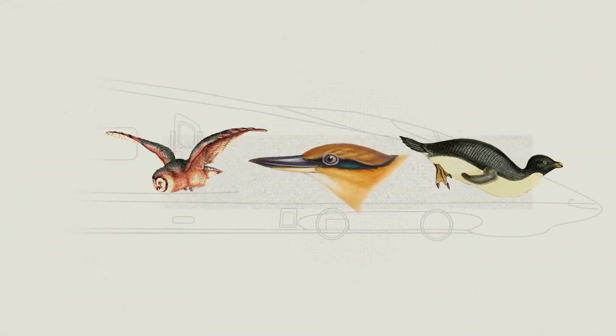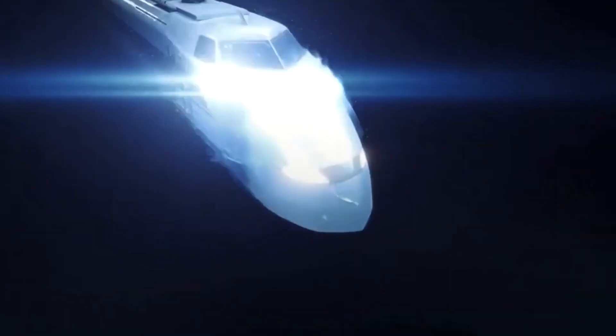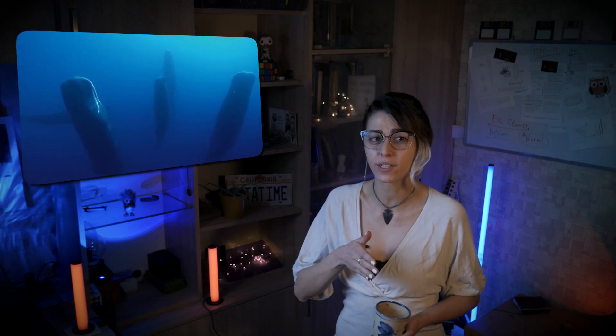He solved this by mimicking the kingfisher beak — it even looks like one — owl wings and penguins' bellies, which allow them to dive into water with minimal splash, fly without making sound, and have a very slippery belly. This design reduced noise and improved the train's speed and efficiency. Now people who live near those tunnels do not have to mimic whales in their sleep habits. Whales never sleep 100% — they're always watching, just turning off half of their brain to rest while the other half remains alert.